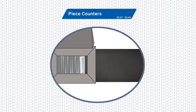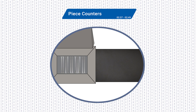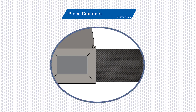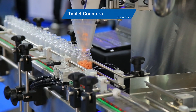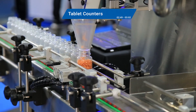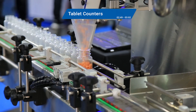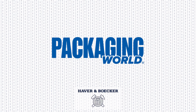Piece counters handle products where count accuracy is critical. These machines count and fill items like screws, bolts, or nails, ensuring the exact number is bagged — a staple for hardware and manufacturing industries. Similar to piece counters, tablet counters are engineered to precisely count tablets or capsules. Using optical sensors or vibratory channels, they're indispensable for pharmaceutical and nutraceutical companies focused on dosage accuracy.